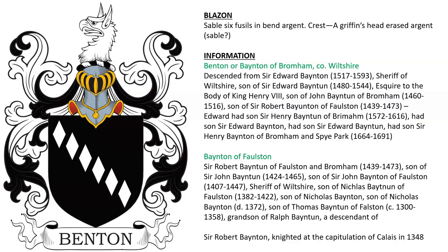Benton or Bainton of Bromham in County Wiltshire. They descended from Sir Edward Bainton, sheriff of Wiltshire, and the son of another Sir Edward Bainton, who was born in 1480 and was esquired to the body of King Henry VIII. It looks like they ultimately descended from Sir Robert Bainton of Falston, born 1438. One later member of the family was Sir Henry Bainton of Bromham and of Spye Park, born in 1664. Also born by the Baintons of Falston — Sir Robert Bainton of Falston and Bromham, son of Sir John Bainton, who descended from Ralph Bainton. It was born by Sir Robert Bainton, who was knighted at the capitulation of Calais in France in 1348.